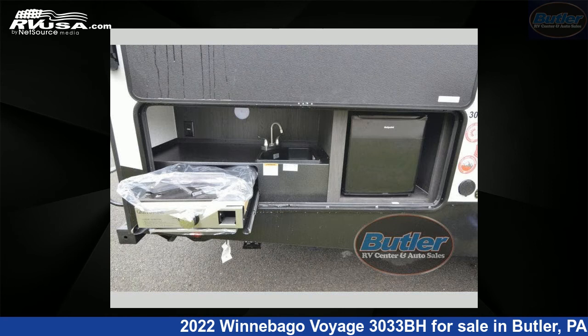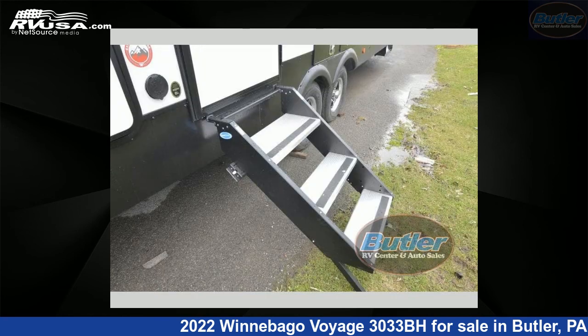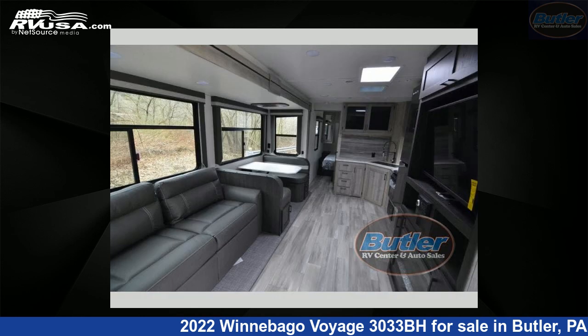This new Winnebago is 34 feet 0 inches in length and features one slide-out, sleeps nine, and 60 gallons fresh water capacity. The floor plan layout of this travel trailer features bunkhouse, front bedroom, and two entry and exit doors.